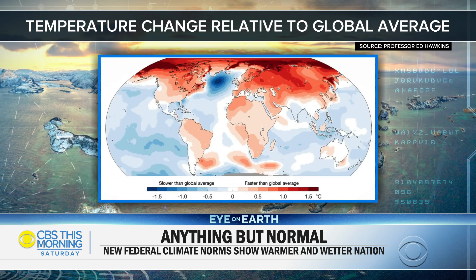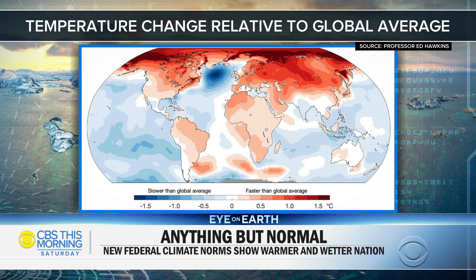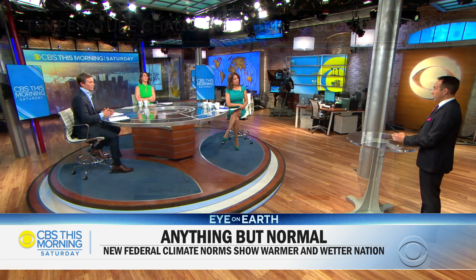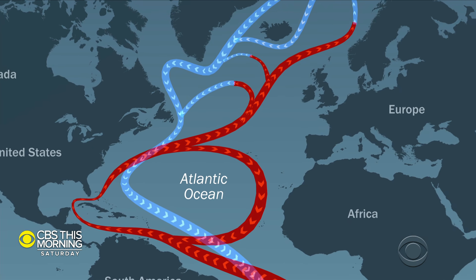This map is from Professor Ed Hawkins in the U.K. Dark red means warming fast, light blue means warming slowly, dark blue means not warming at all. Look at that big blue bullseye near Greenland, immersed in a sea of red. That's not good news — it's an indication that something is broken in the climate system. What's breaking is the Gulf Stream system, which controls the climate of the Earth, and it is slowing down.